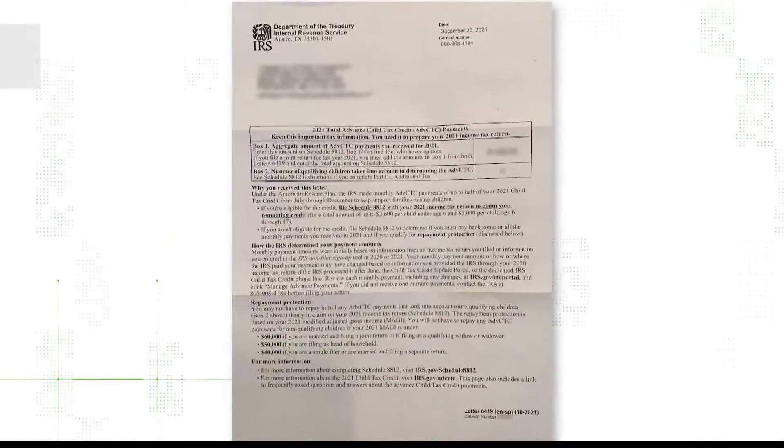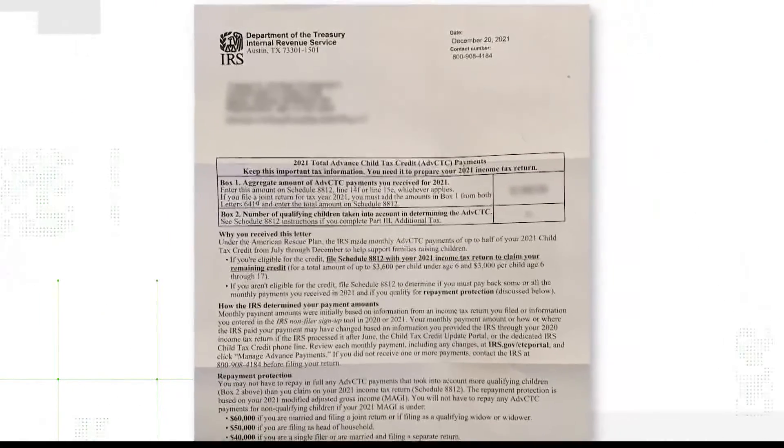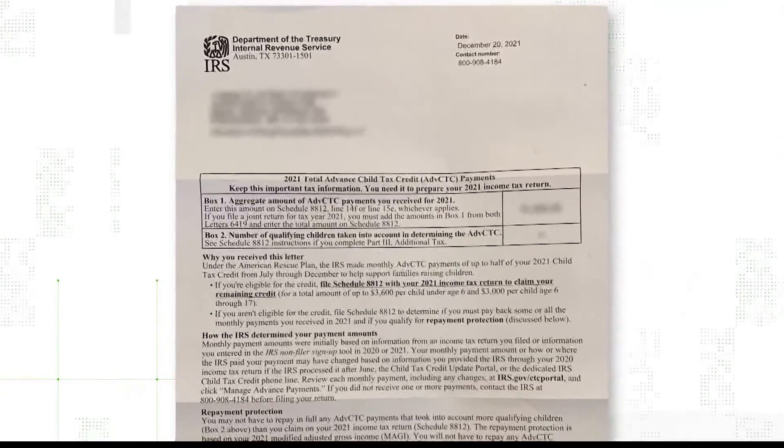And if you're wondering exactly how much that is, the IRS sent out letters with that info. Hang on to yours to make filing your return easier.